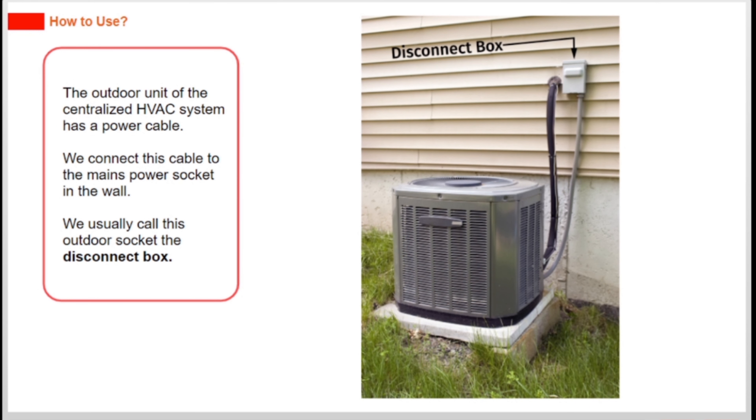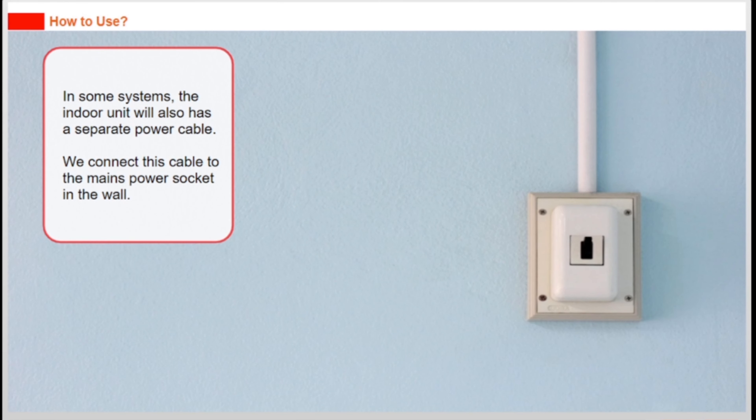The outdoor unit of the centralized HVAC system has a power cable. We connect this cable to the mains power socket in the wall, usually called the disconnect box. In some systems, the indoor unit also has a separate power cable, which we connect to the mains power socket in the wall.